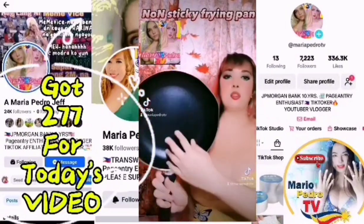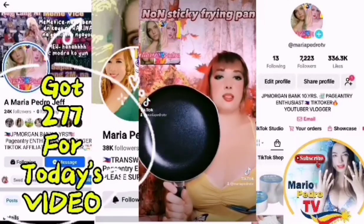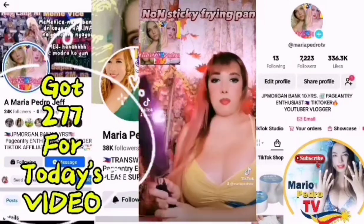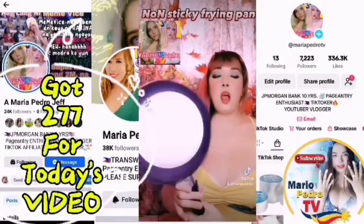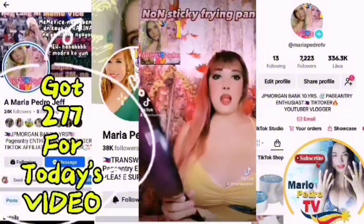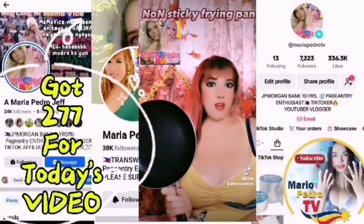Makita niya na non-sticky siya kasi super madalas dito. O ayan mga Prenny! Kung gusto ninyo talaga ng non-sticky na frying pan, ito ang pipiliin ninyo. At marami kayong magpipilian sa aking yellow basket na mga non-sticky frying pan, at meron din mga electric na frying pan na non-sticky din.